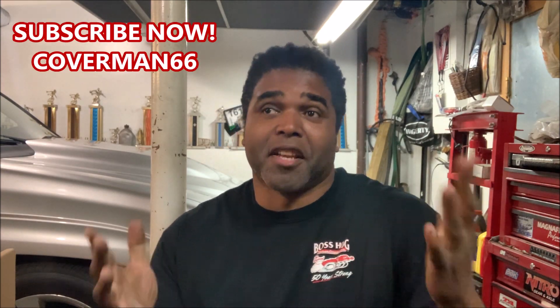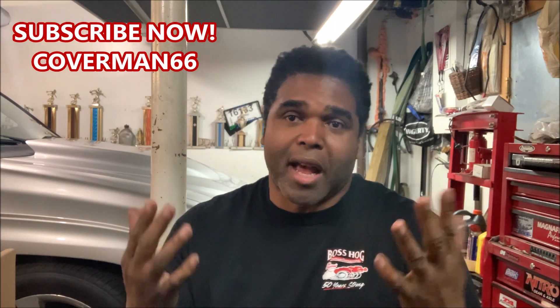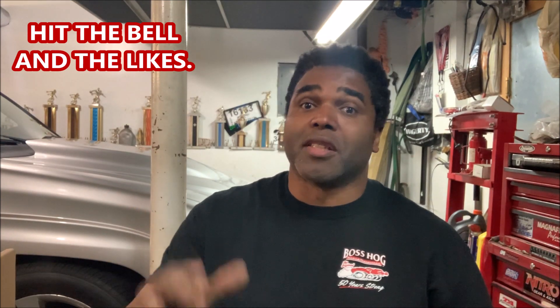Y'all know the drill — I'm not gonna have to tell you that you should subscribe because there are a lot of videos coming down. I want you guys to be a part of it. I also don't have to mention that you should hit that bell so you can get notified whenever a video comes out. But yes — you guys are very clever, you knew I was talking about coilovers.